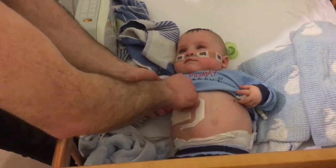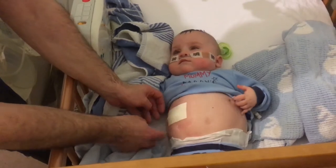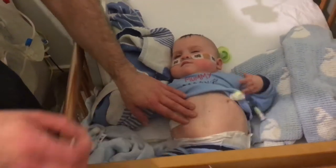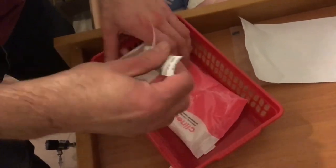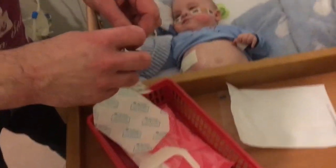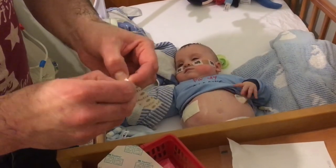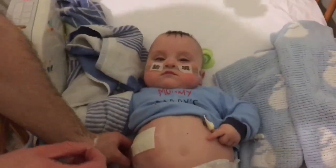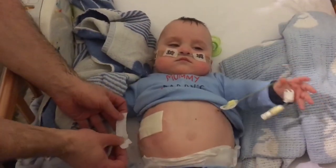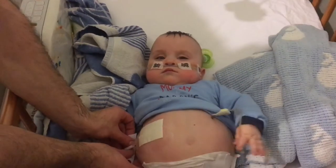We just pull the tape off. There you go, that's on. What I'm going to do now is just anchor it down so that when he pulls on it, he doesn't pull it out. He does like playing with it, so this is always tricky because it's right down there — he likes swinging it around like a lasso.